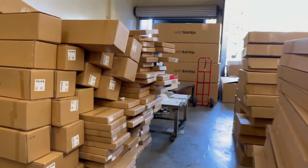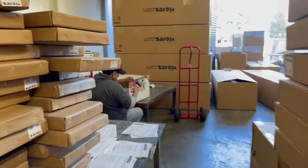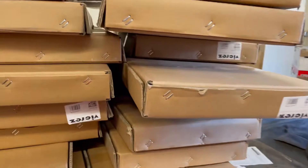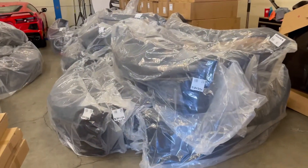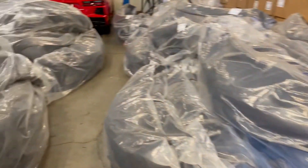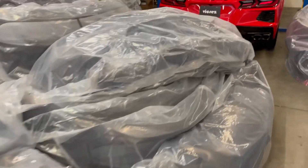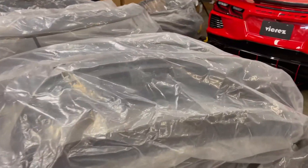We're doing the best we can to ensure all the orders get there before Christmas. We have bumper conversion bumpers in stock and we're shipping all the orders as fast as we can to get them out in a timely manner.